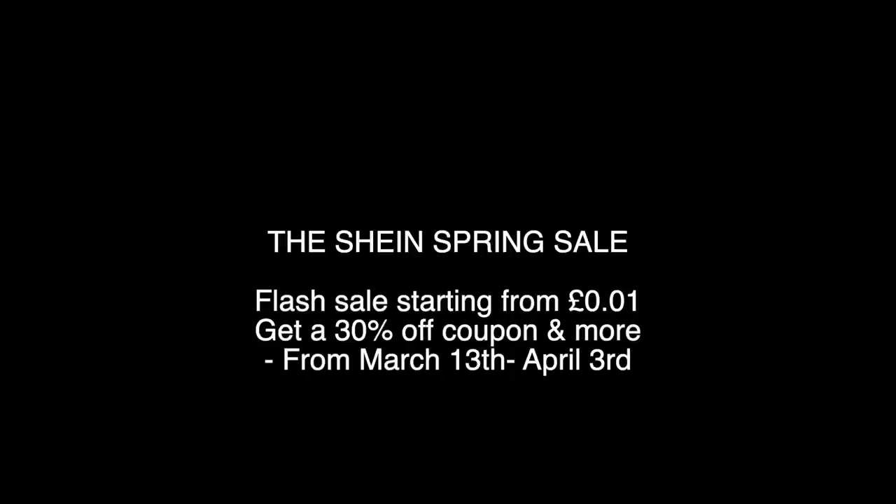Hello everyone, welcome back to my channel! I've got a really exciting video — we're doing a huge SHEIN try-on haul. SHEIN have a spring sale and thank you so much to SHEIN for sponsoring this video, they are my faves. I've got a lot of clothes for LA because I actually go on the 27th of March. Like, comment, subscribe and let's jump straight into it!